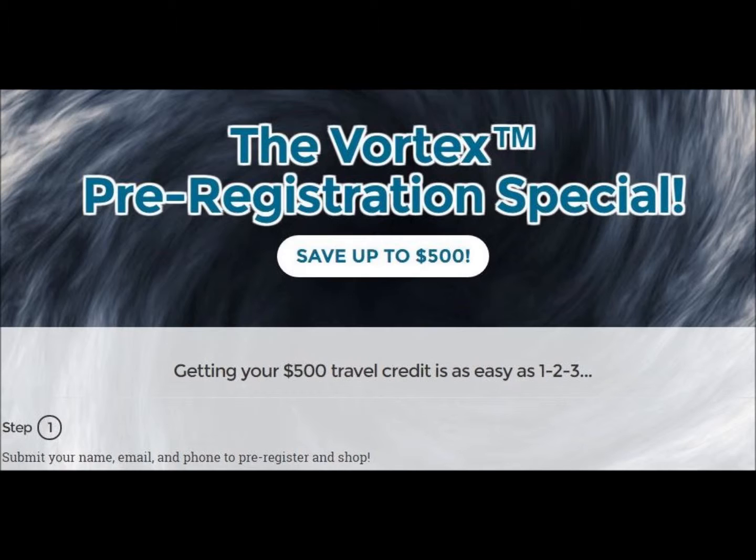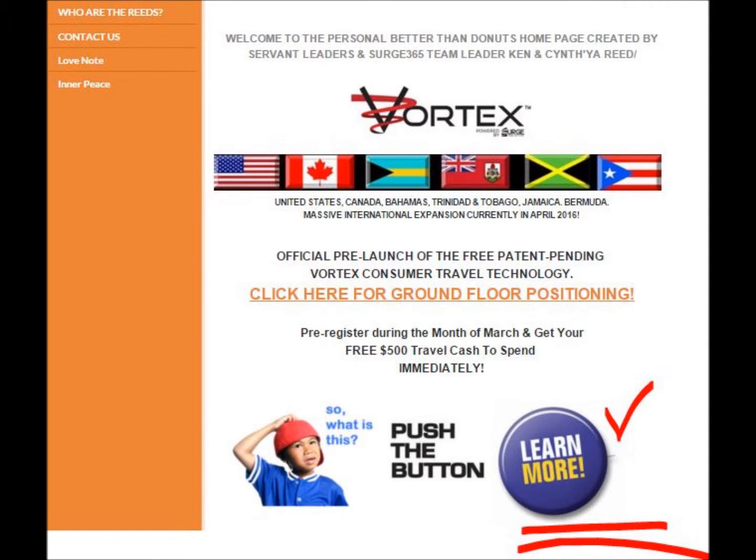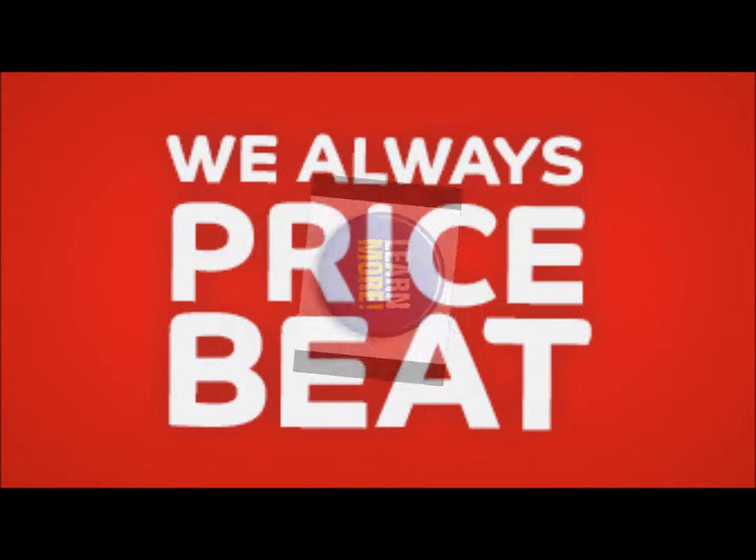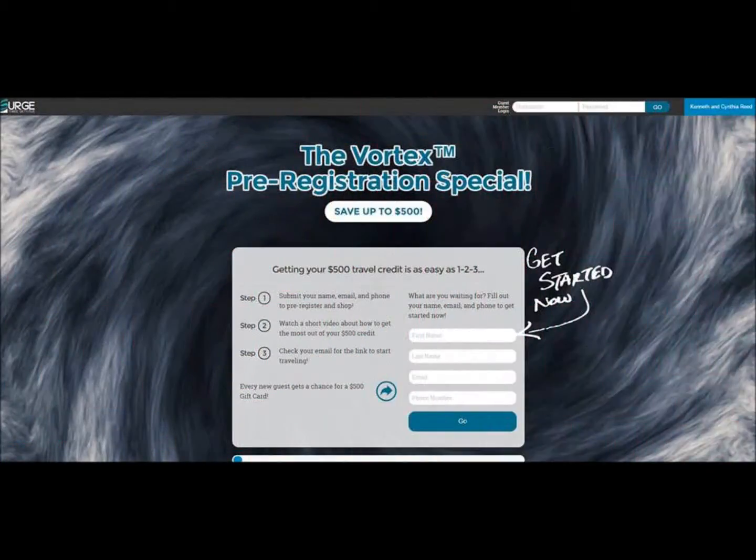And it's as easy as giving your name, your email address, and your mobile phone number. If you want to know more about the Vortex, just click the information there in betterthanddonuts.com where it says learn more. But we want to get you your pre-registration because it's going to position you to get prices lower than anywhere else on the internet, guaranteed.